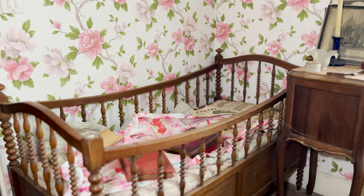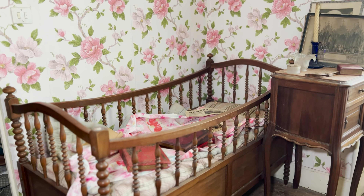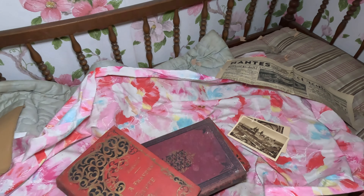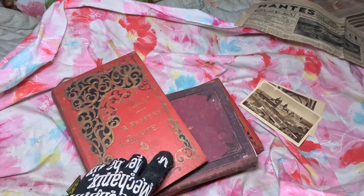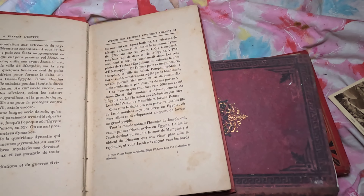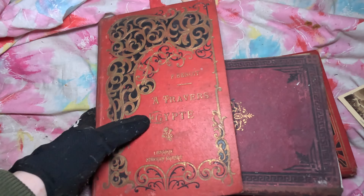It seems like they had a child — there's a small bed for a child. There are some books inside. Oh, it looks like they also visited Egypt one time — or it's more the history of Egypt.